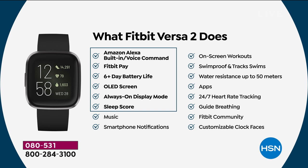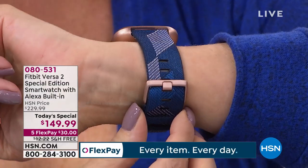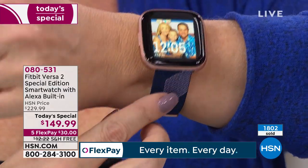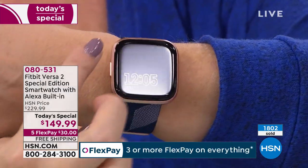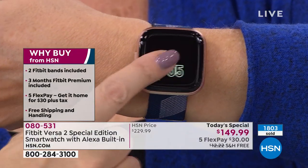You're getting the OLED screen, the always-on display, and a brand new sleep score built right in. By far the most beautiful Fitbit Versa yet — look at that jacquard woven, beautiful upscale band. You're also getting a secondary rubberized band perfect for sports and activities. Look how slim and sleek it is. I'm wearing the rose gold, just like you are, Marlo.